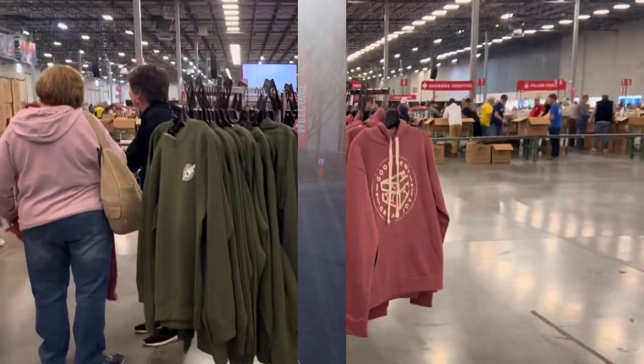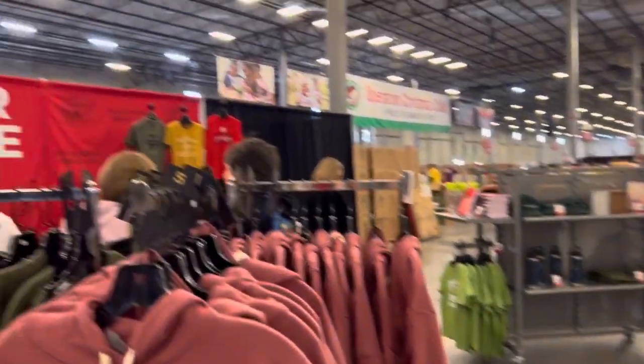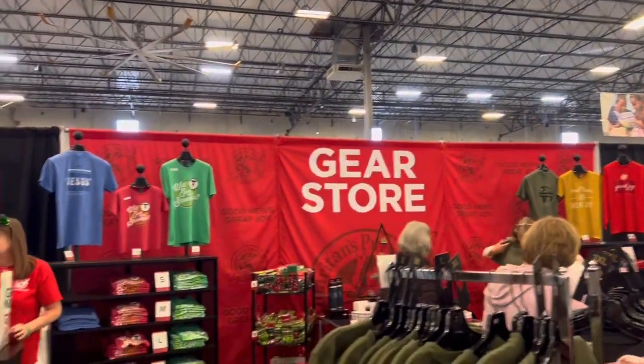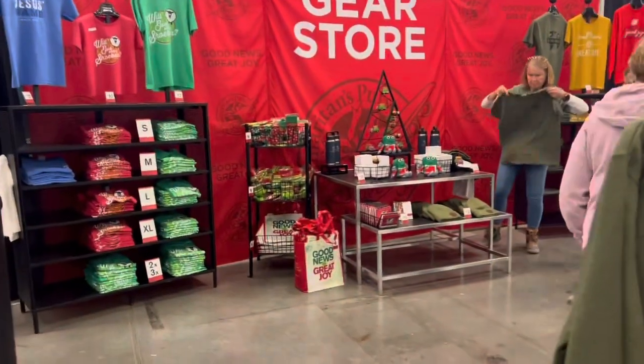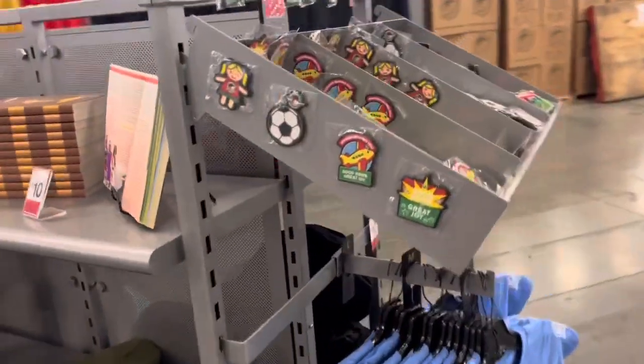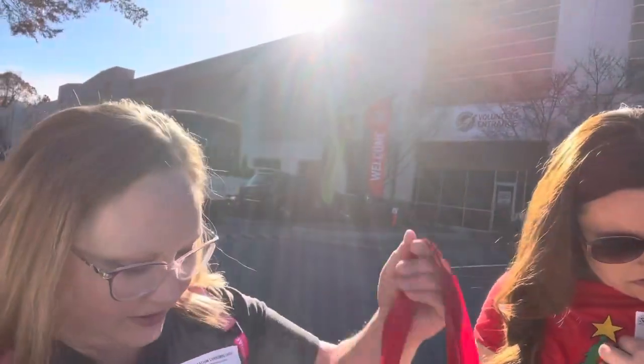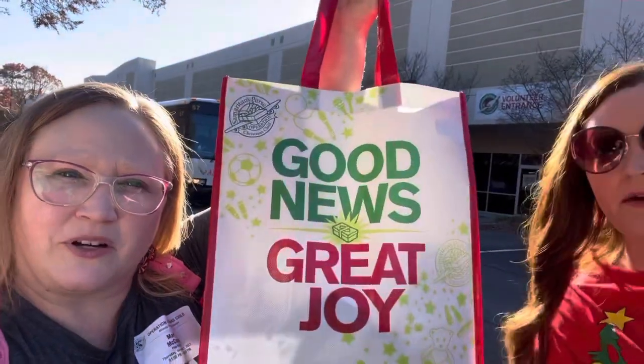They also had a gear shop — I'm going to put a little footage in here so you can see it. And we shopped a little, of course! I bought a reusable bag. But if you have a processing plant in your area and you're part of this — or you're not and you want to get involved — I suggest you do it. It was really awesome.